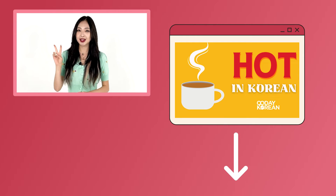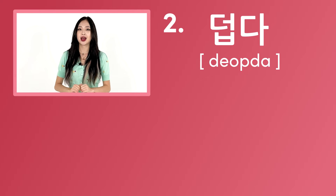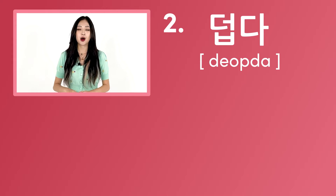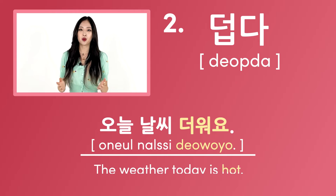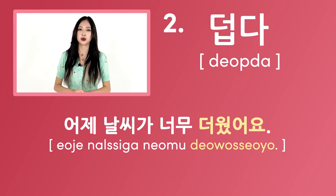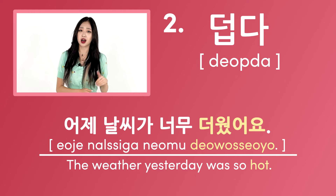The second way to say hot in Korean is 덥다. This word is often used to describe hot weather. For example, 오늘 날씨 더워요 — this means the weather today is hot. 어제 날씨가 너무 더웠어요 — this means the weather yesterday was so hot.